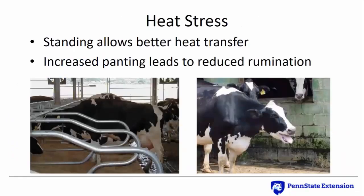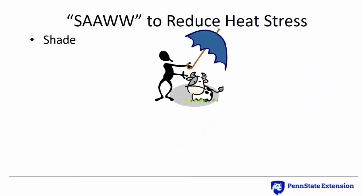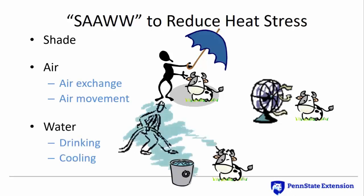Heat-stressed cows tend to stand more, probably because they expose more of their total body area to allow better heat transfer to the environment. Panting also helps heat transfer, but if she's panting, she's not ruminating, and that may create undesirable conditions in the rumen. In North America, high rates of claw-horn lesion development are seen in late summer, which could be due to increased subacute ruminal acidosis, increased standing times, or both. A two-month delay between peak heat stress and peak lameness reflects the time needed for a sole lesion to develop once an insult occurs in the corium. To reduce heat stress, put into practice heat stress abatement methods described in the acronym S.A.W.: provide shade from direct sunlight, air exchange to remove moisture, heat, and pollutants, air movement to improve the rate of heat transfer from the cow, plenty of easily accessible drinking water, and either direct or indirect evaporative cooling.